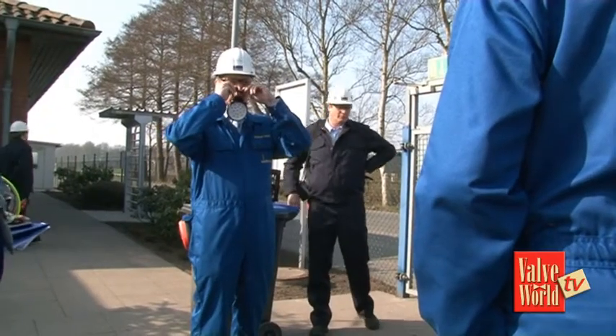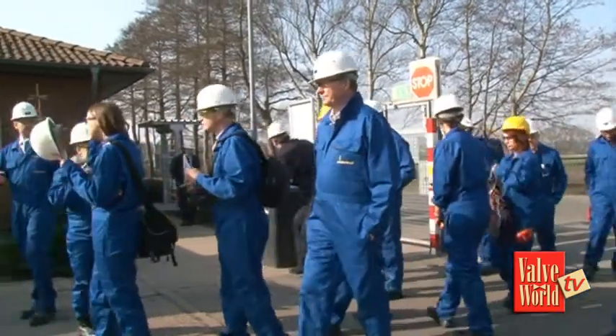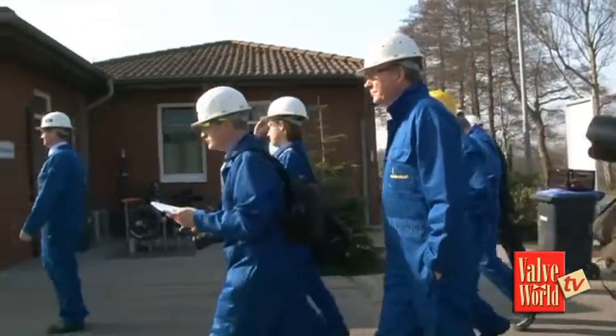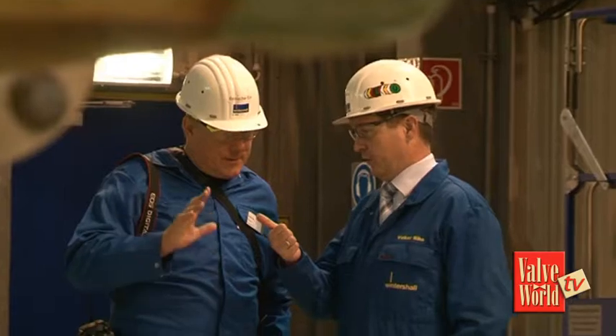Dr. Falka Riha, Wintershall's operations superintendent, firstly demonstrated the use of the emergency gas masks before we could enter their steam-generating facility. And our knowledgeable hosts faced a barrage of questions.